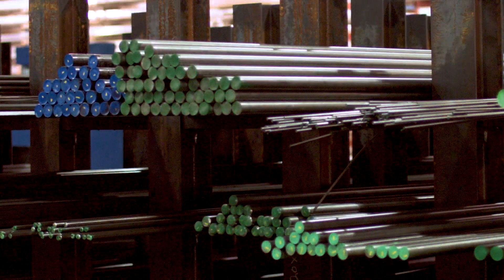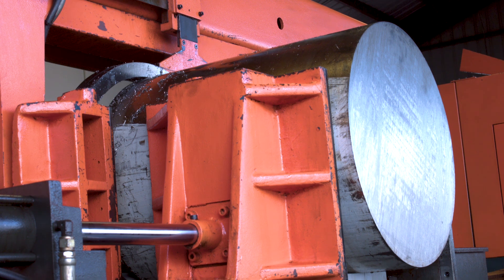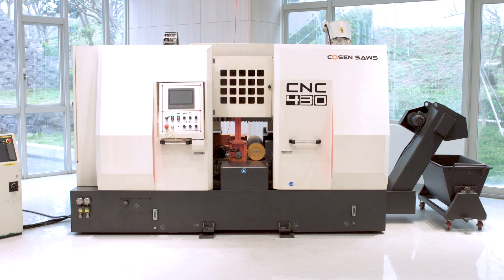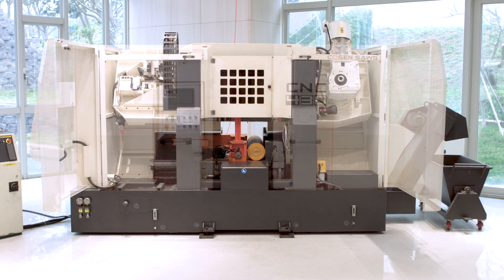Hard material like titanium, stainless steel, and nickel-based alloys are expensive to cut due to extensive time consumption, tool costs, and demand of an experienced operator. Kozen is proud to offer our CNC430 enclosed horizontal dual post band saw.